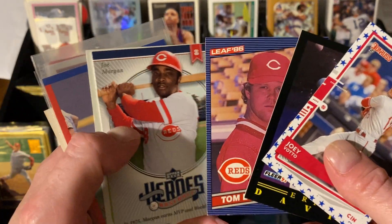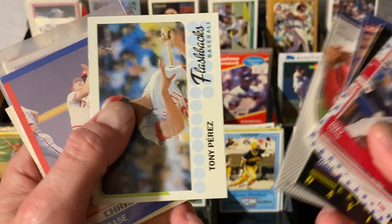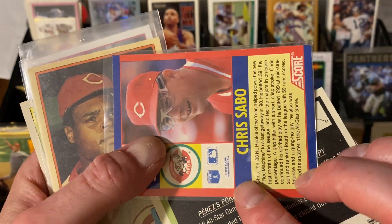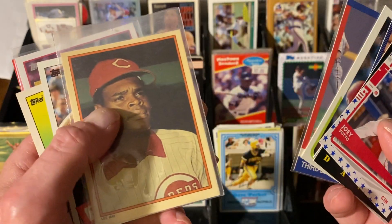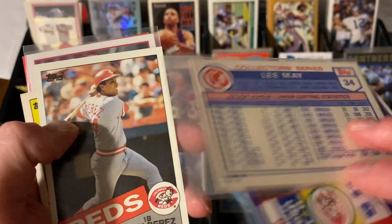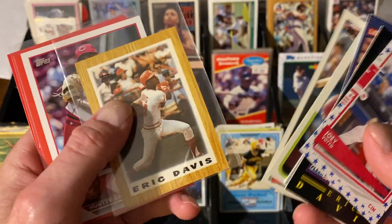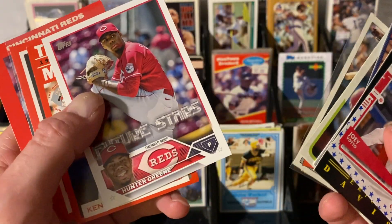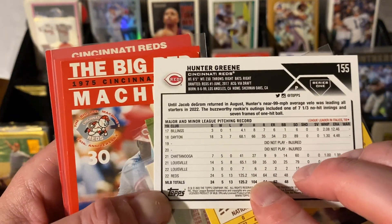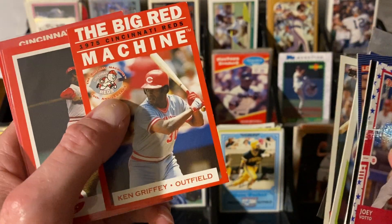Tom Browning, 86 Leaf. There's a Joe Morgan, there's a Tony Perez, Chris Sabo — that's a Score, 89 or 90 or something, kind of one of those subset things. Lee May in the Circle K — that's fun. Tony Perez, 85 Topps. Eric Davis sticker, Eric Davis mini from 87 Topps. How about Reds green Future Stars? Hopefully the guy comes back healthy and continues pitching — he was on an uptrend before he got hurt.